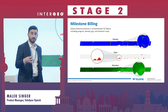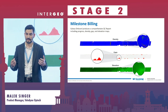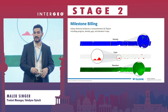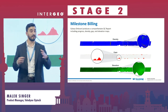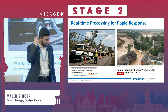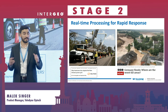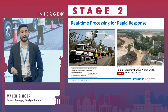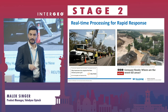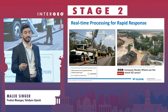Another benefit is milestone billing. Because Galaxy Onboard produces incremental QC reports every single flight, it gives you the ability to respond to customers who say "we need a report every flight or every two flights, and we will pay accordingly" — you get this straight off the plane. Galaxy Onboard is also the first and only system on the market that produces real-time data in the airplane, which is key for applications like flooding or assessing damage to electric infrastructure.